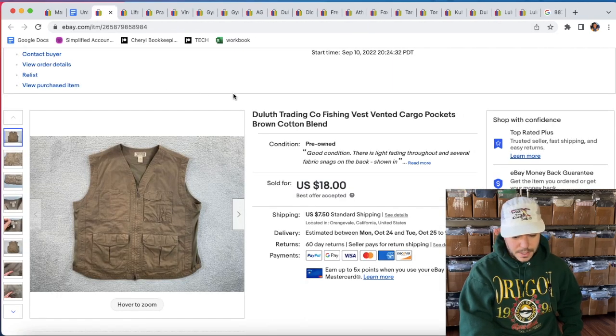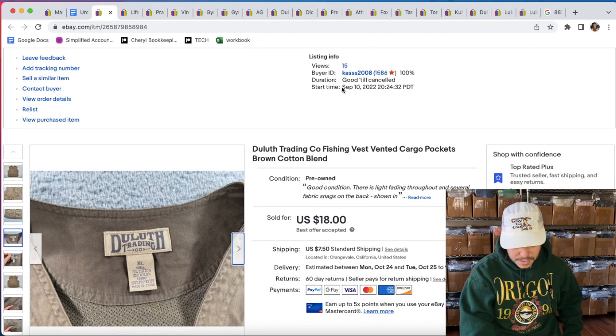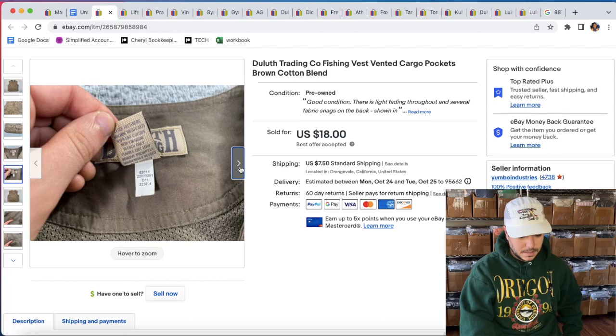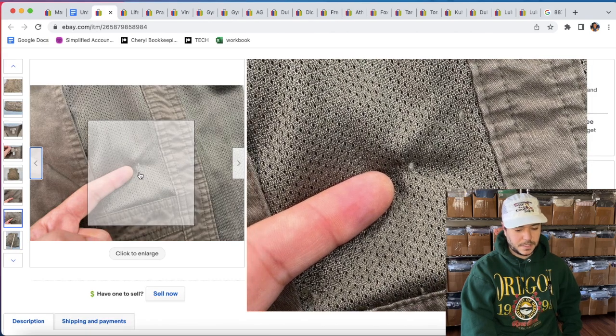A Duluth Trading Co. fishing vest. I thought I was going to get more like $25 for this one — it's been about two months. We got $18 plus shipping for it — good deal. I got this at St. Vincent de Paul for like $5.